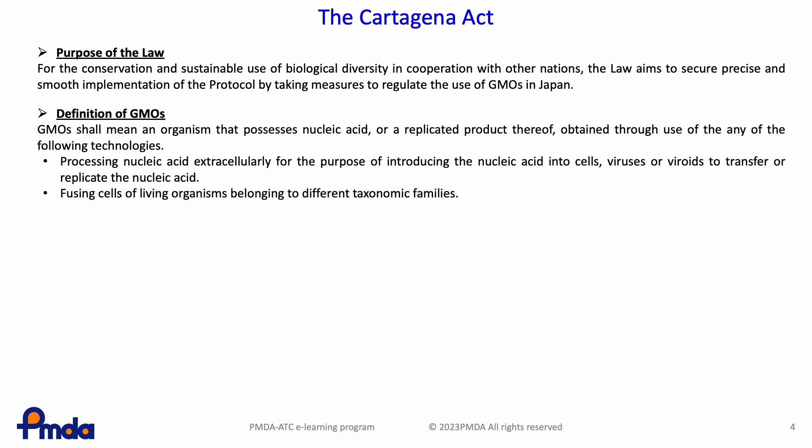GMOs shall mean an organism that possesses nucleic acid or a replicated product thereof, obtained through use of any of the following technologies: 1. Processing nucleic acid extracellularly for the purpose of introducing the nucleic acid into cells, viruses, or viroids to transfer or replicate the nucleic acid. 2. Fusing cells of living organisms belonging to different taxonomic families. Examples of GMOs under the Act are genetically modified bacteria, genetically modified animals, genetically modified plants, and genetically modified viruses.